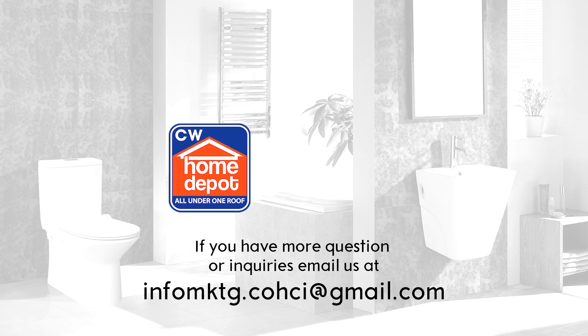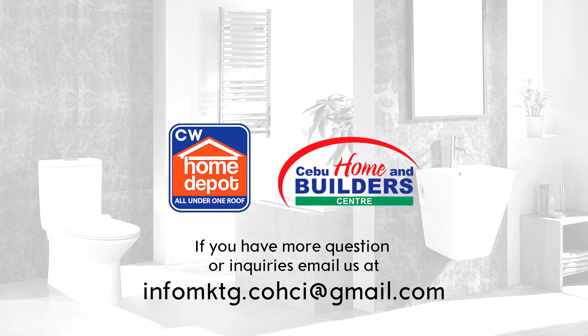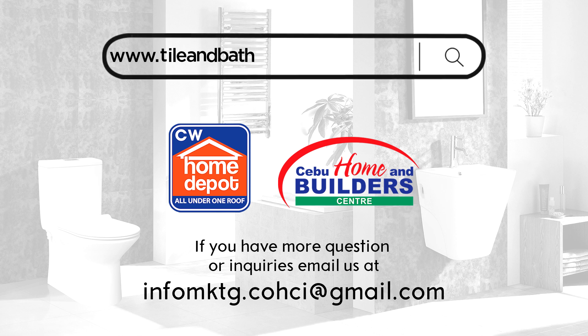Shop at NUCW Home Depot Branch at Cebu Home and Builders, or you may check our website at coldbathinspiration.com.ph.